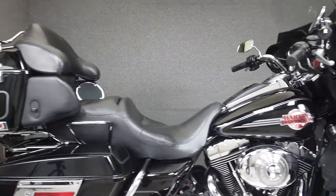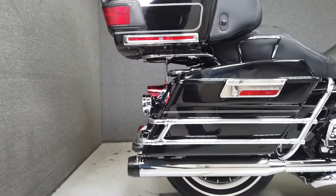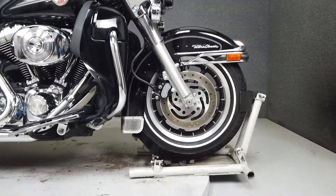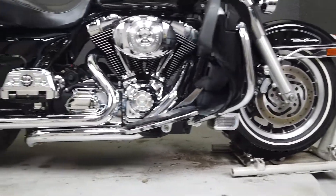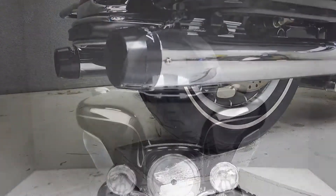This one-owner bike has been upgraded with a Reinhardt True Dual Exhaust, an open-air intake, turn signal trim rings, lower wind deflectors, speaker grille inserts, fairing switch trim, an oil line cover, cylinder head bolt bridges, passenger footboard covers, passenger grab handles, a luggage rack, aftermarket shocks, and tour pack trim.